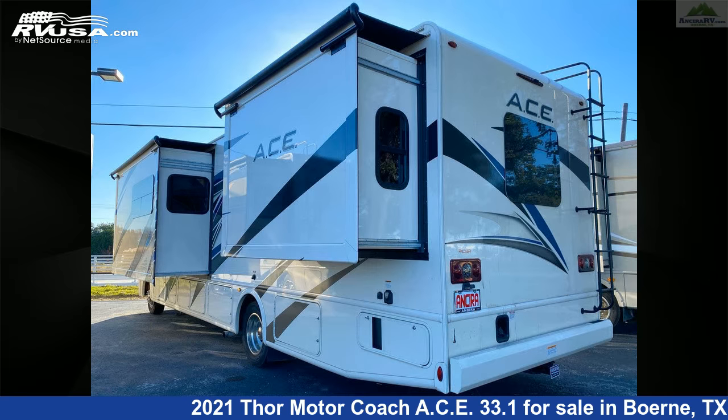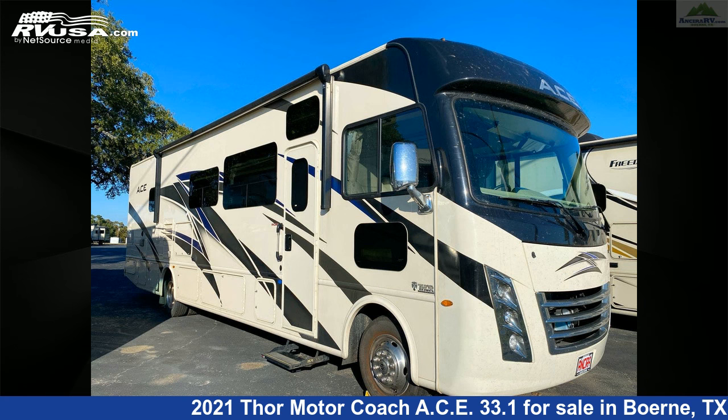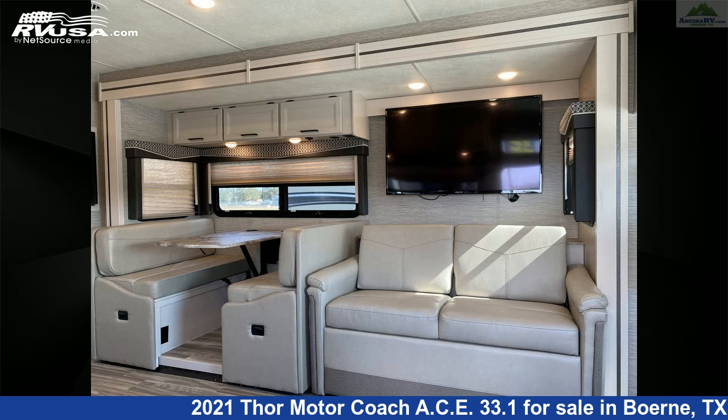This used Thor Motor Coach is 34 feet 8 inches in length and features one slide-out, sleeps 8, refrigerator, LP detector, external shower, skylight, auxiliary battery, air conditioning, oven, water heater, microwave, and 50 gallons freshwater capacity.